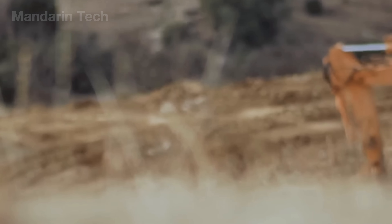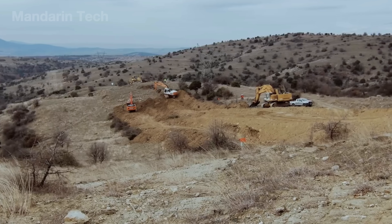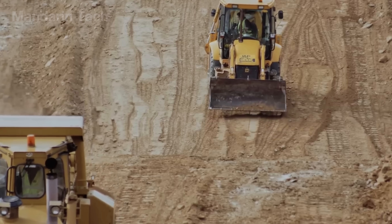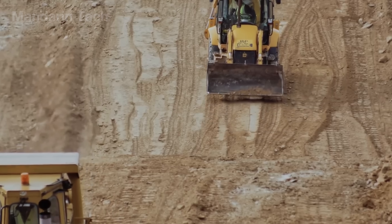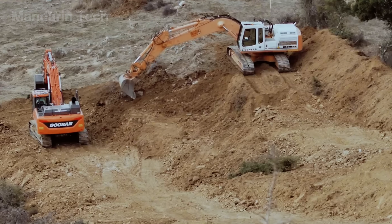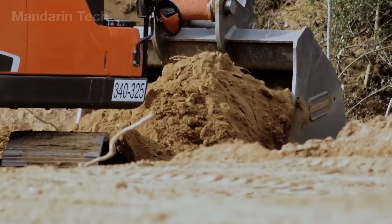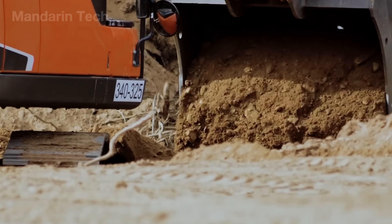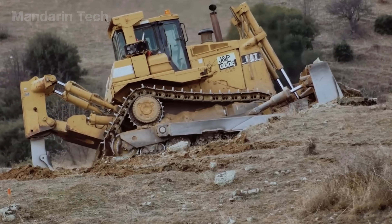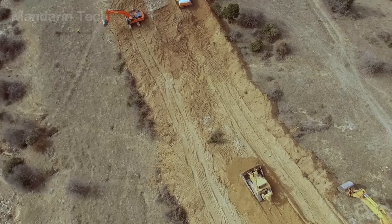Before trenching begins, the construction site must be cleared and leveled to allow heavy machinery to operate smoothly. Temporary access roads are opened parallel to the pipeline to accommodate trucks, excavators, welders, and material transport vehicles. In the desert, site preparation also includes dust control and sand stabilization measures to ensure visibility and worker safety. This is a fundamental step that ensures the smooth operation of the entire construction process throughout the project.